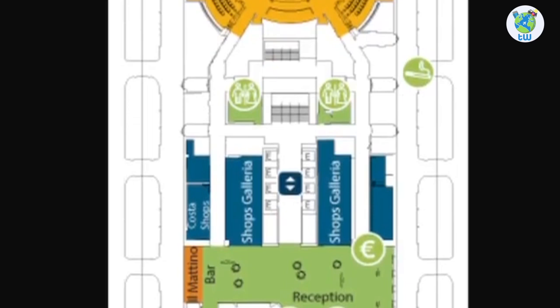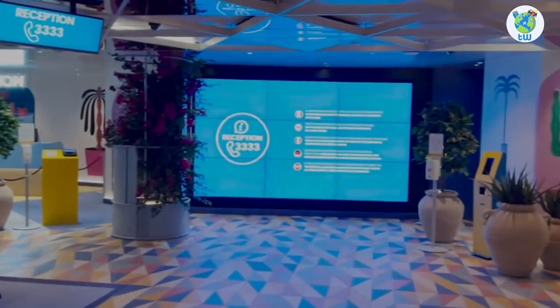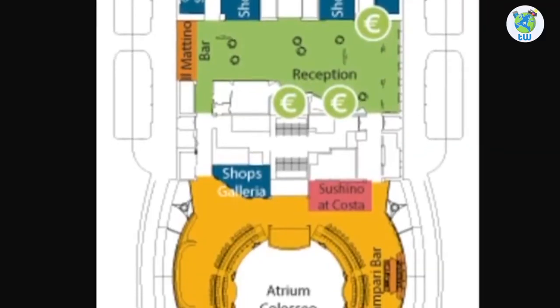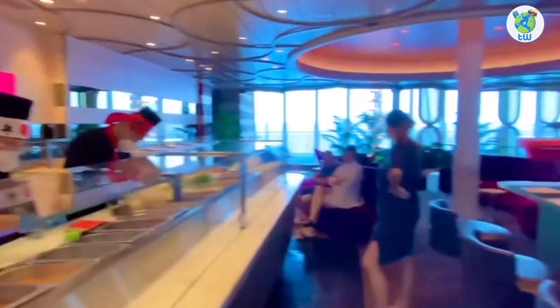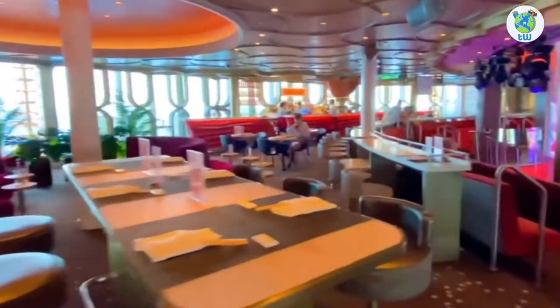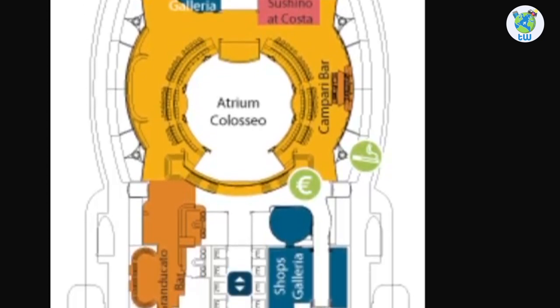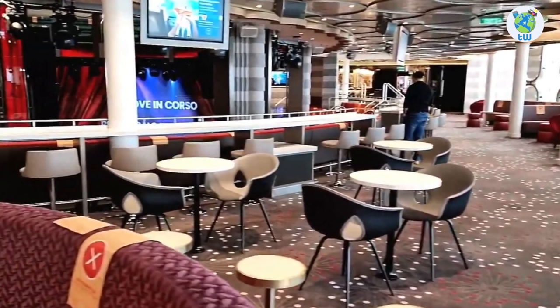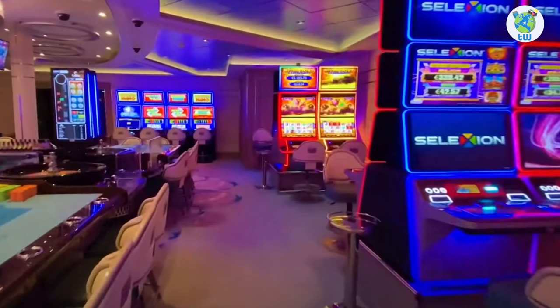Moving aft on deck seven, there are some shops, reception, and Il Mattino bar — a venue to grab coffee or snacks. Midship is the atrium; surrounding it are some shops, Shushino at Costa, a complimentary dining venue for sushi and sashimi, and Campari Bar, which will offer you Campari liqueur varieties.